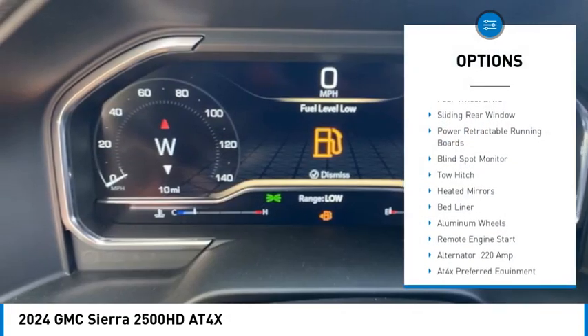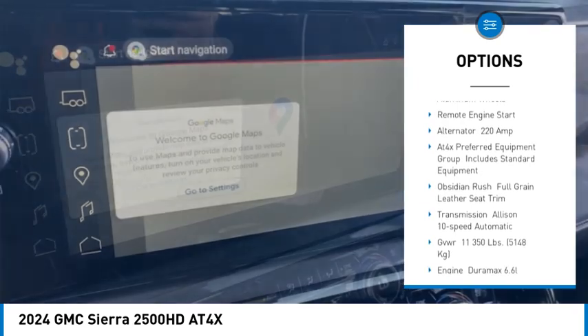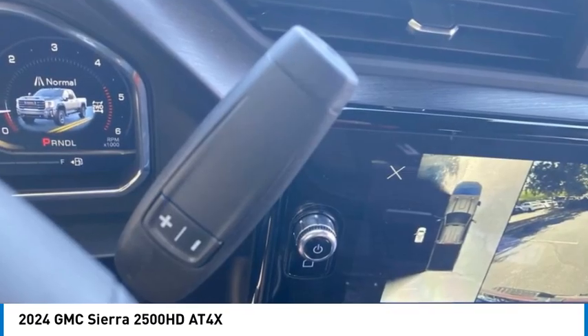Rain sensing wipers. Four wheel drive. Sliding rear window. Power retractable running boards. Blind spot monitor. Toe hitch. Heated mirrors. Bed liner. Aluminum wheels. Remote engine start.